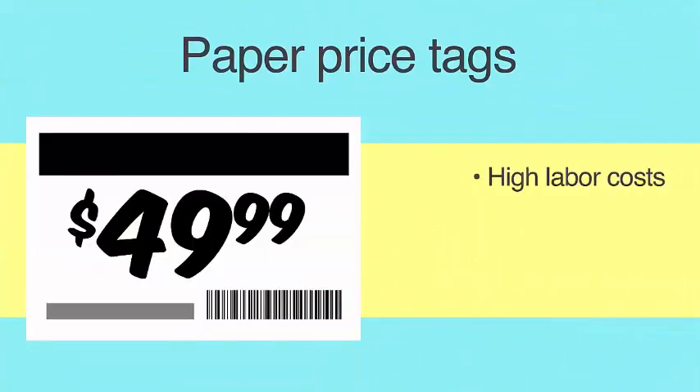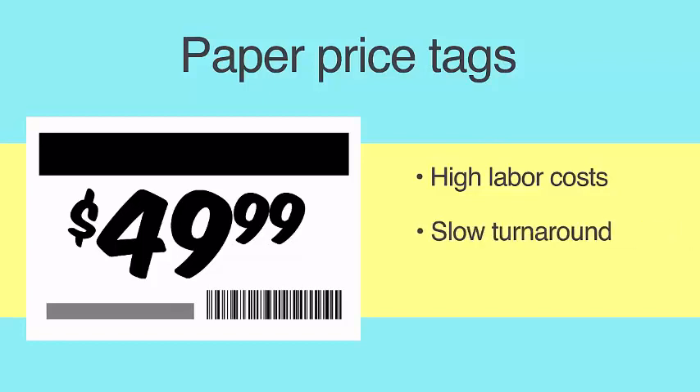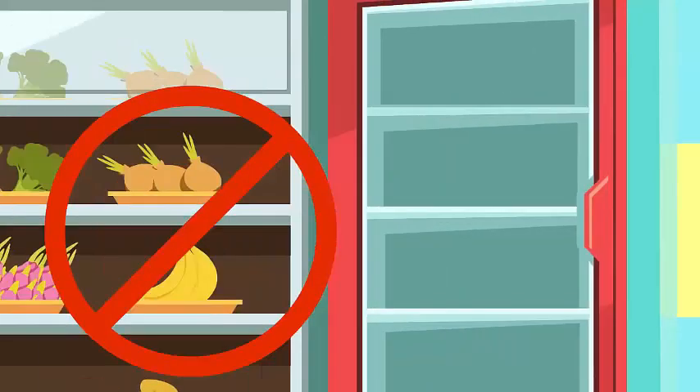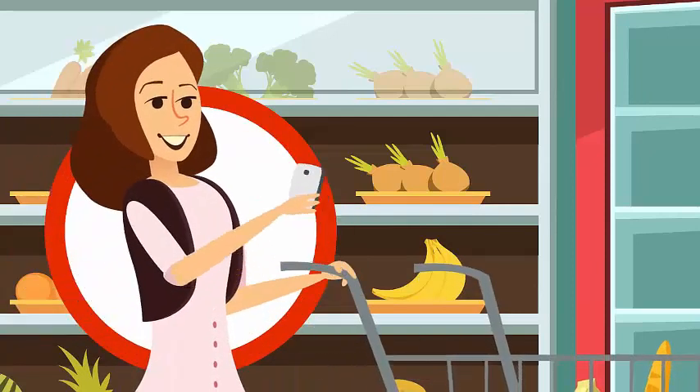Any way you cut it, paper price tags are a problem. They have high labor costs and a slow turnaround time. They are prone to costly errors when they don't match the price of the item. And they have no interactivity with the most tech-savvy person in your store — your customer.